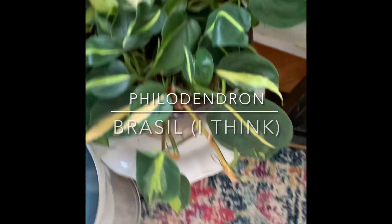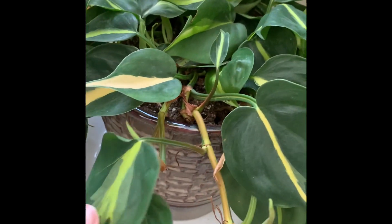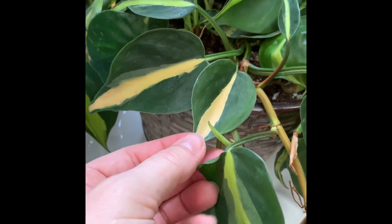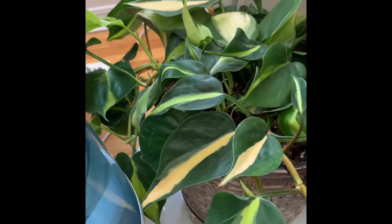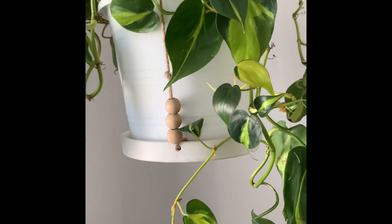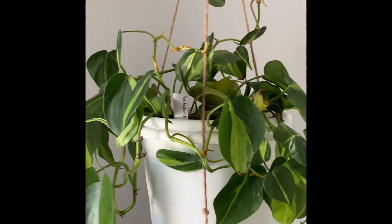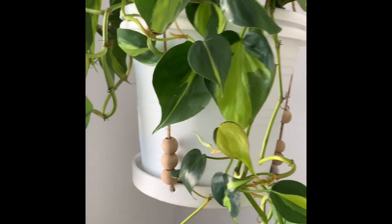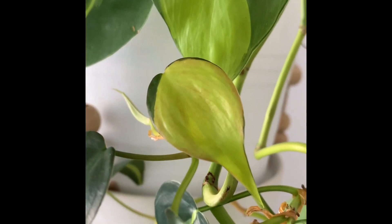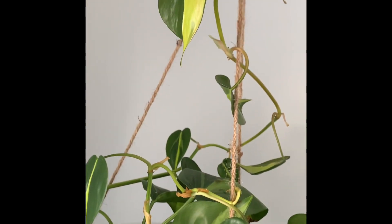Here we have a philodendron Brazil. Honestly, it looks like a Brazil with some of these leaves, but then some of them have so much cream in them that I don't know for sure if it is a Brazil — I'm going to have to look into it more. I do have a true Brazil up here and it is doing fantastic in this window. It had a repot just very recently, which it needed badly because I hadn't taken it out of the nursery pot in like eight or nine months. It's doing well and starting to really crawl up there. Look at that — so cute. The variegation on them is so pretty and unique. Each one is different, which I love.